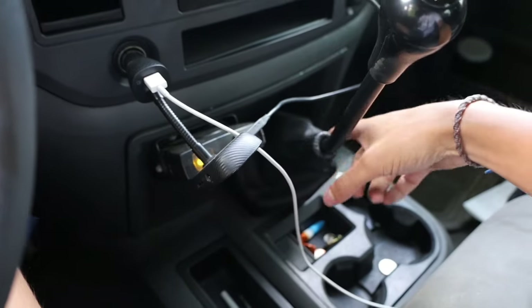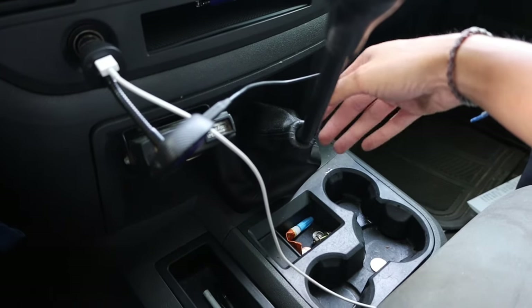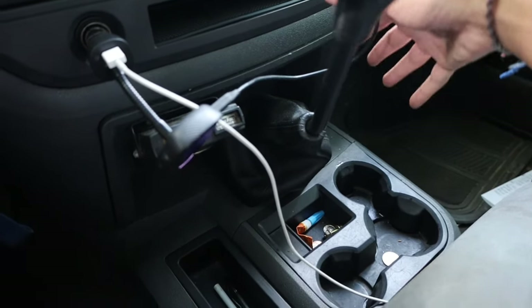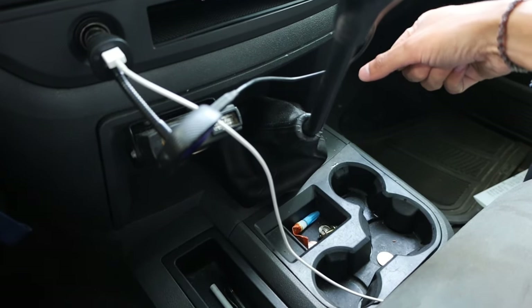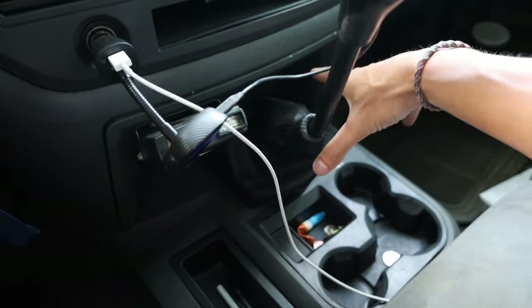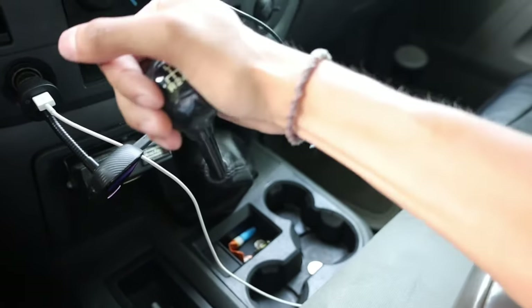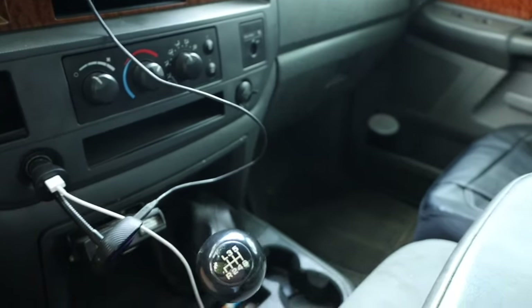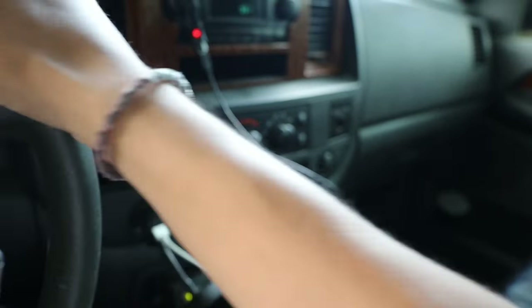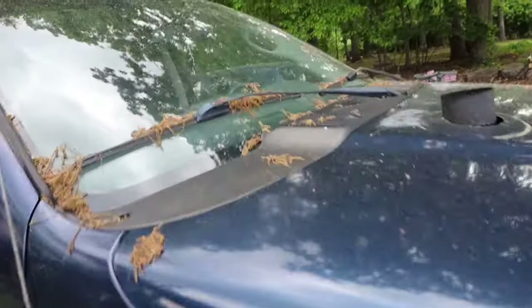If you guys have any idea what that sound is in the transmission — it sounds like a sludge sound — let me know. Honestly, since I've had the truck I've never swapped out the transmission fluid. I don't know if they drained it when they were doing the clutch. The truck works fine, it just makes that super loud sound inside the cab. It is annoying sometimes, but it does quiet down once it warms up.